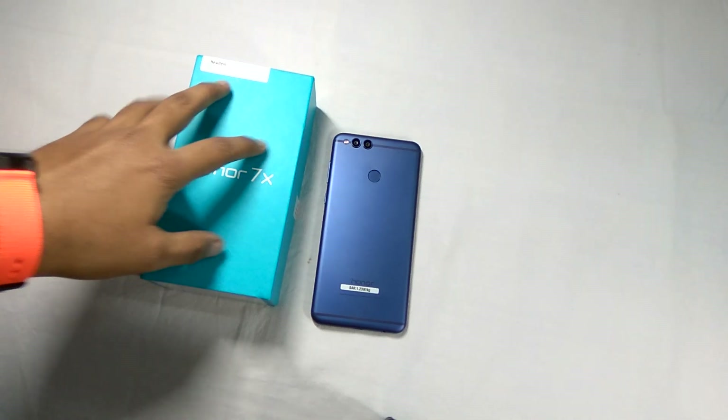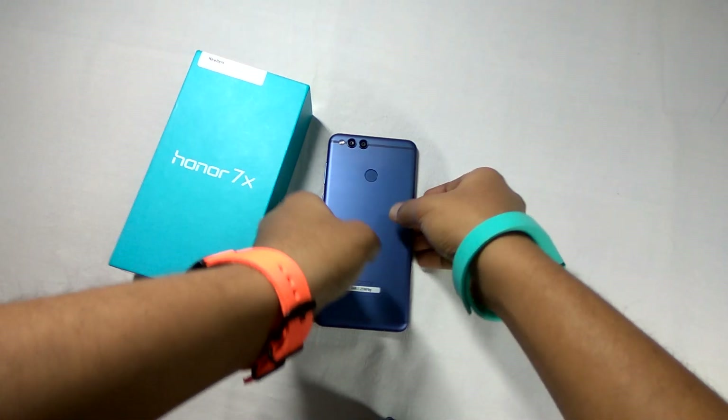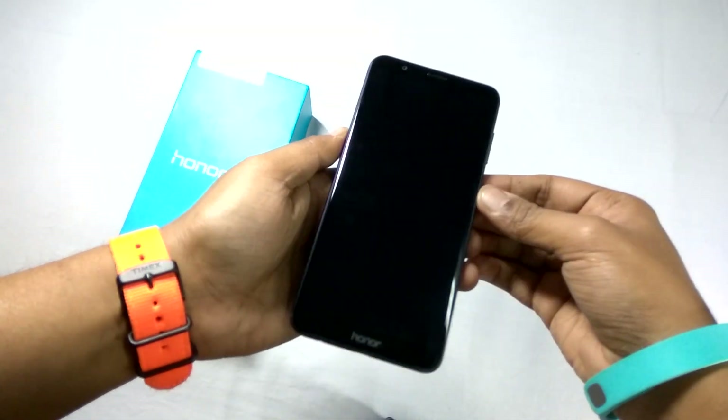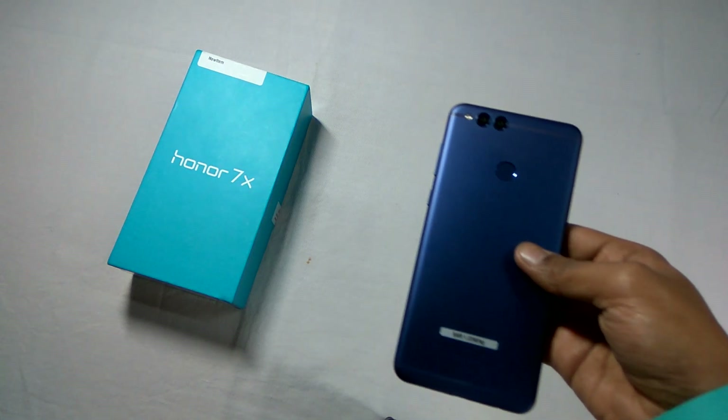Hi there, you are watching Swastik Videos, and in this episode I have got with me the Honor 7X, as you can see. In this video I am going to determine whether this phone has an LED notification light or not.